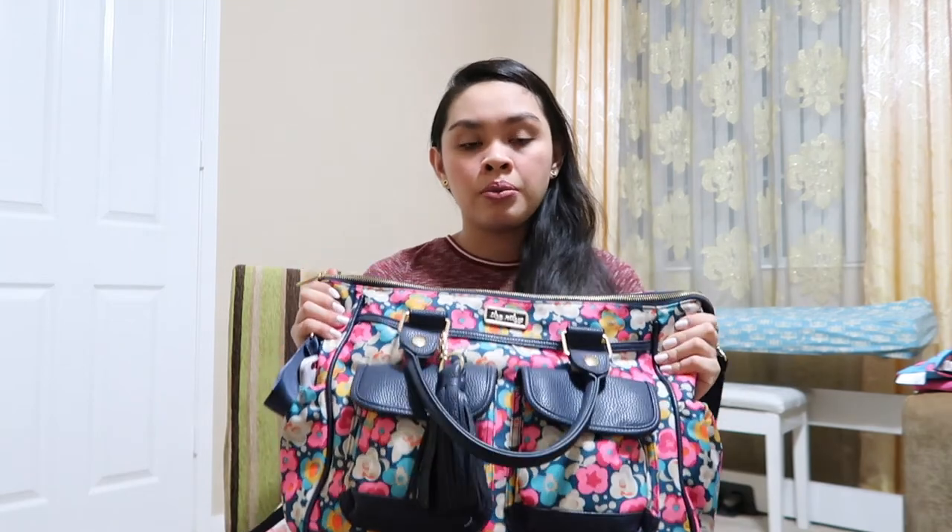That's it for my summer essentials! I hope this video helps you know what to bring for your baby this summer. Make sure to subscribe to my channel and hit that notification bell so you'll be notified every time I post. Comment down below if you have mommy video suggestions to be featured in my comment of the day. Salamat at mahal ko kayo — I'll see you in my next video, bye!